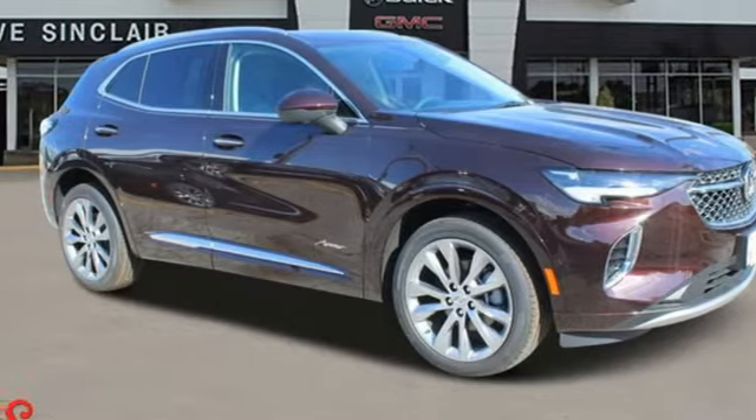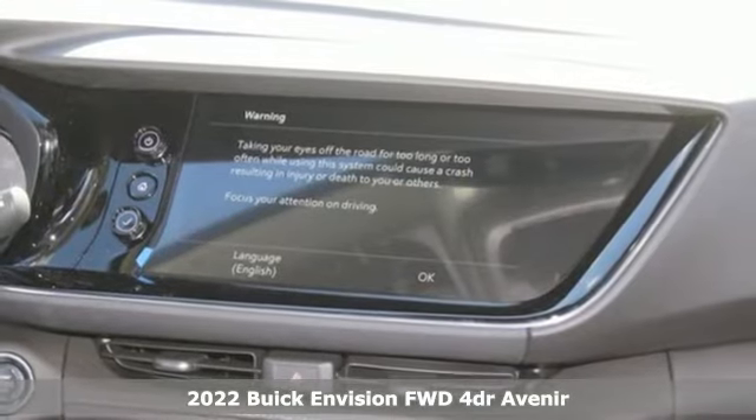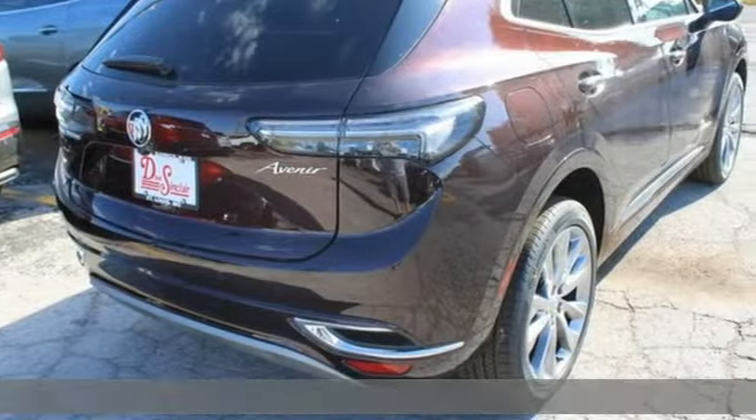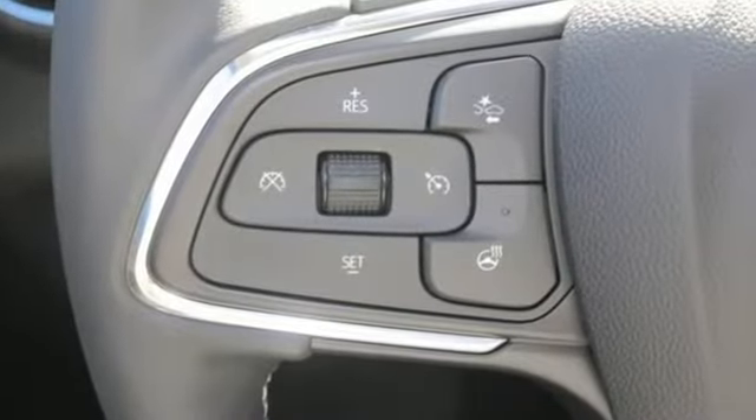Here's a new 2022 Buick Envision. This small SUV is big on luxury, with a spacious and quiet cabin. Everyone who rides in this Envision enjoys the refinement it offers and its athletic performance.